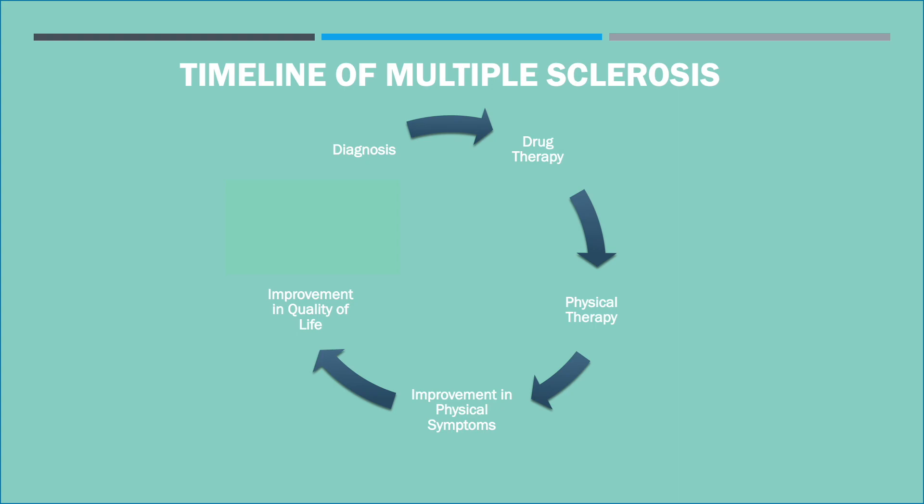The timeline of MS begins with a diagnosis, which is followed by drug therapy, which is then followed by physical therapy, and these therapies lead to an improvement in physical symptoms which improves the quality of life.